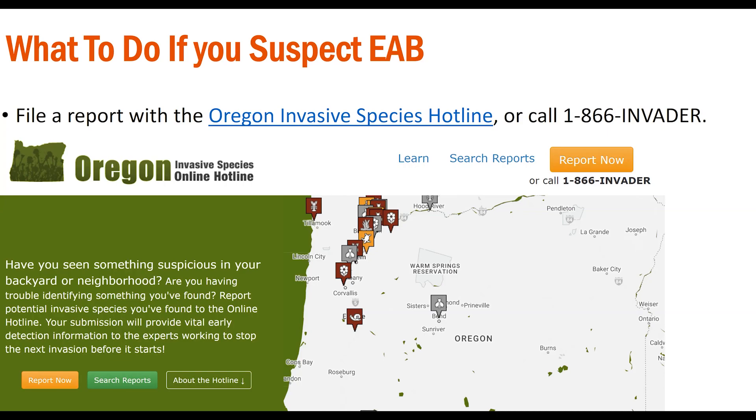You're also welcome to contact your local Extension Office for advice or information related to this or any other landscape pest.